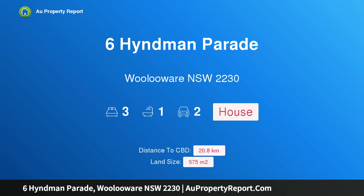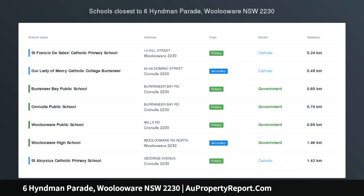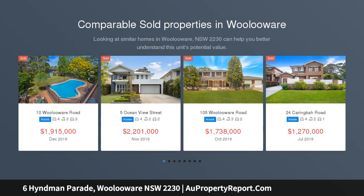Hi, I am glad to introduce Property 6 Hindman Parade, Woolaware NSW 2230. Opportunity awaits, superbly positioned in a quiet street with a peaceful leafy outlook.